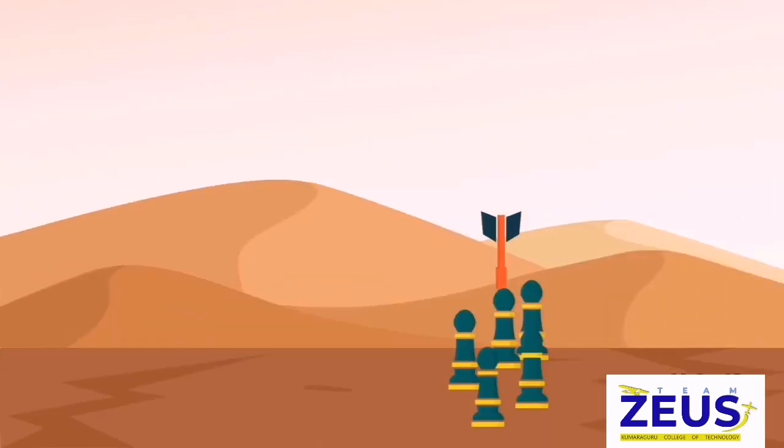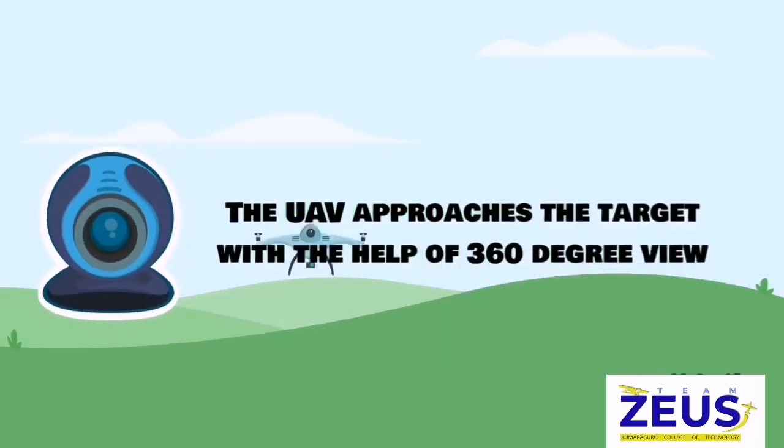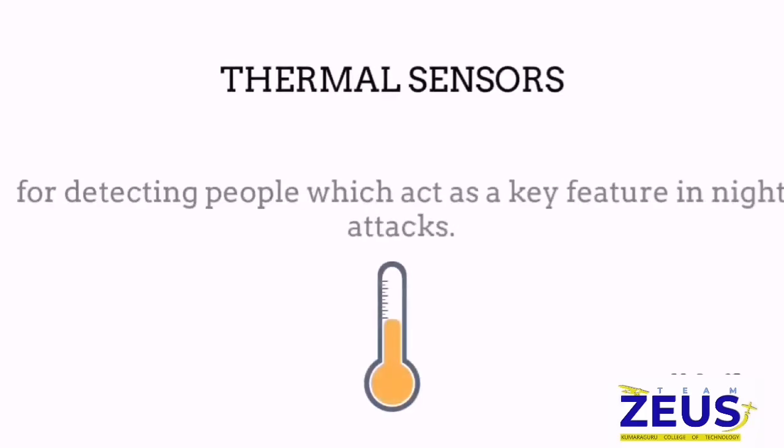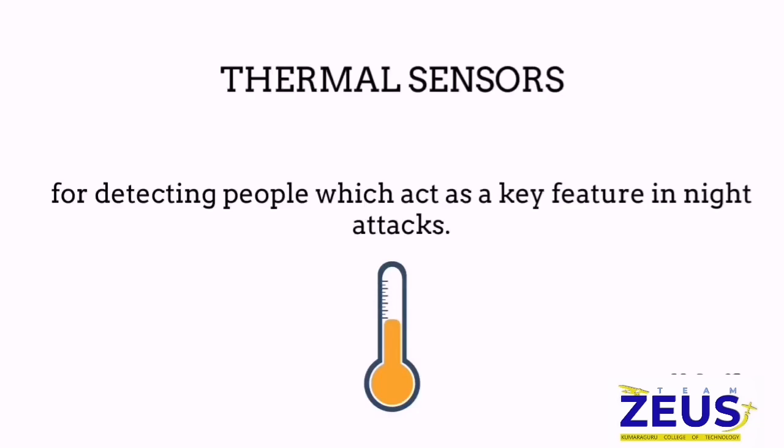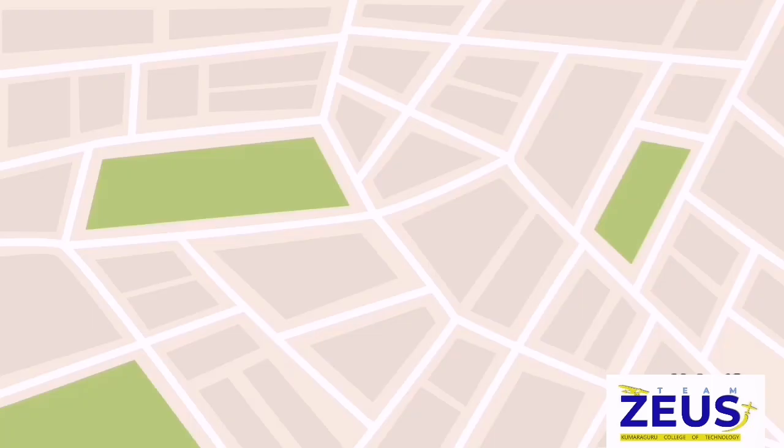The target can be approached via its camera, which gives us a 360-degree view of the target location. It is also equipped with a thermal sensor for detecting people, which acts as a key feature in night attacks.